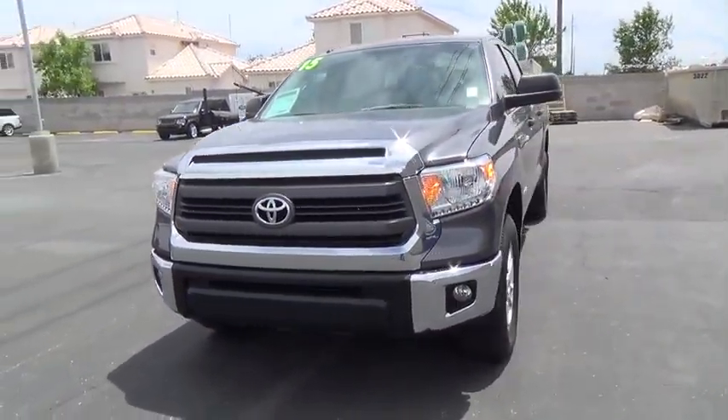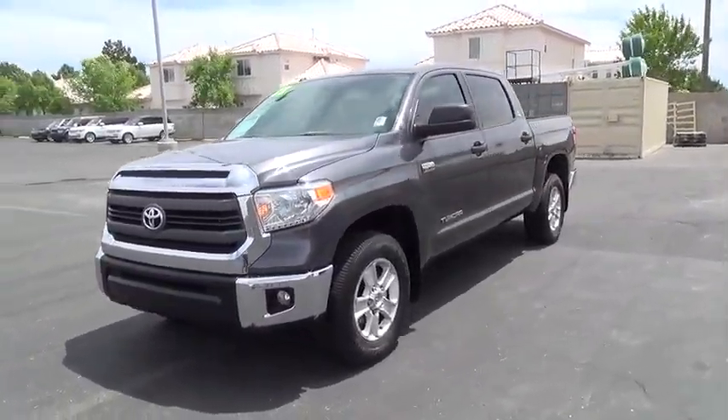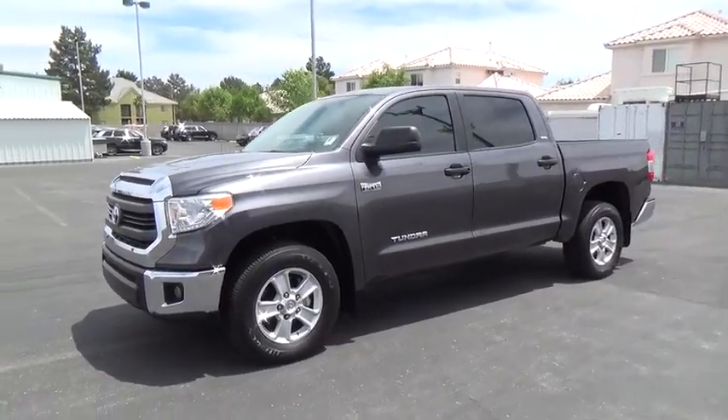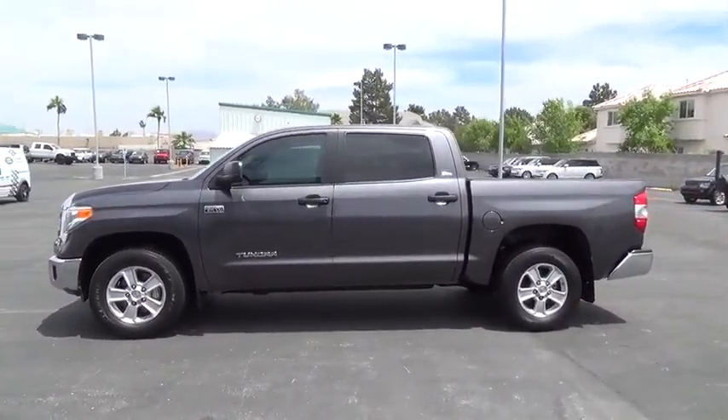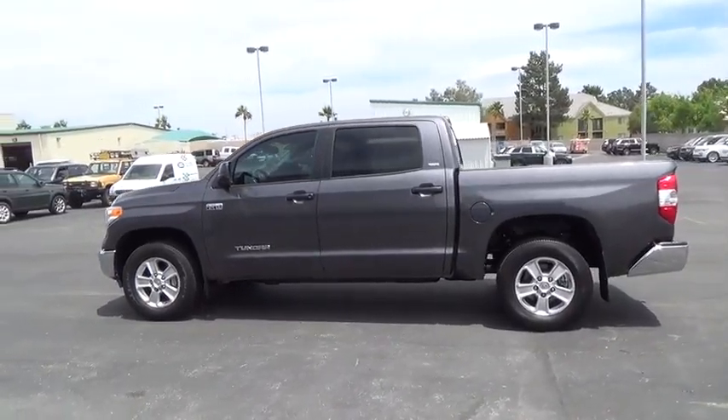The 2015 Toyota Tundra. Tundra has a number of unique features useful for those using it as a work truck, including extra-large door handles, a deck rail system, and an integrated tow hitch.